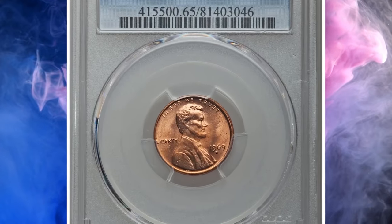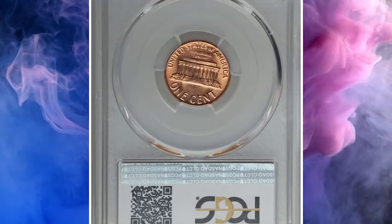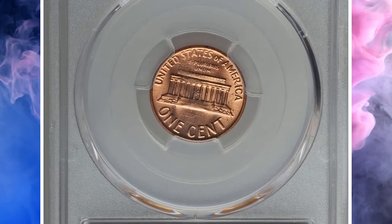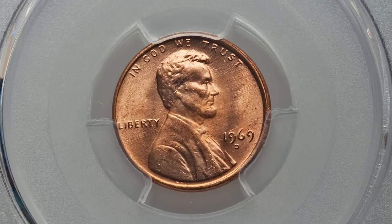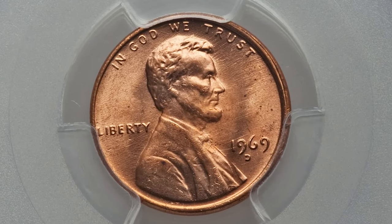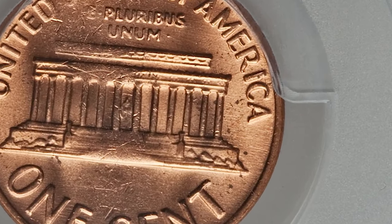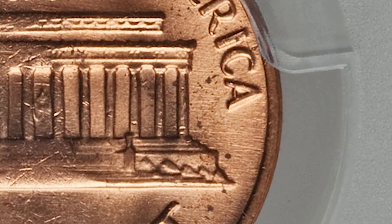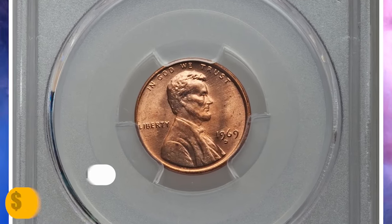Number 16. This is a 1969-D Lincoln cent in Mint State 65 Red. Although uncirculated, it's not the high-end grade or condition rarity for the issue. What makes this cent so valuable is that it's a highly elusive coin because of missing initials of the engraver on the reverse, to the right of the memorial — otherwise called a no-FG cent. This error cent was sold for $505.25.